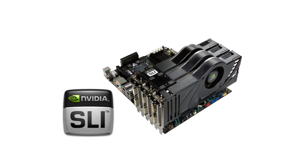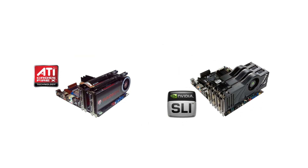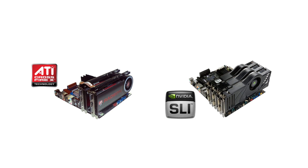Finally, for the more affluent gamer, you'll want to look into CrossfireX or SLI support. This allows multiple graphics cards to be linked together to become an even more powerful component.